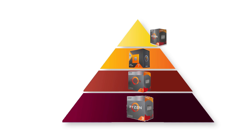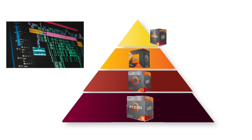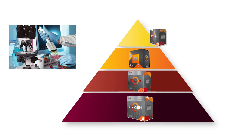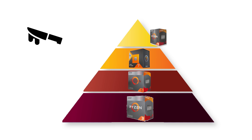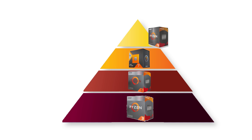Ryzen 9 is the flagship tier, delivering 12 to 16 cores with 24 to 32 threads. These processors are designed for professionals, creators, and enthusiasts who want maximum performance for workloads like 3D rendering, heavy video production, or scientific computing. While overkill for simple tasks, Ryzen 9 CPUs provide future-proof power for users who need the fastest consumer chips available.